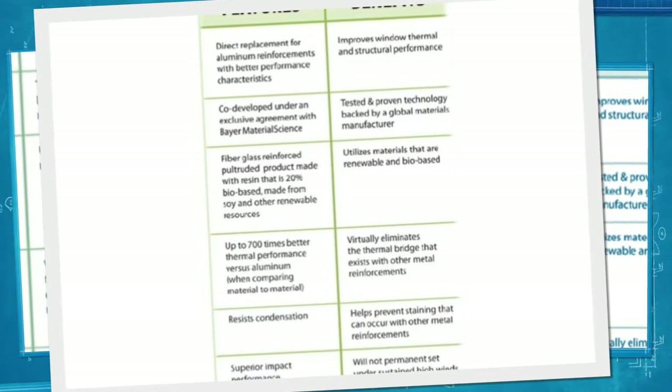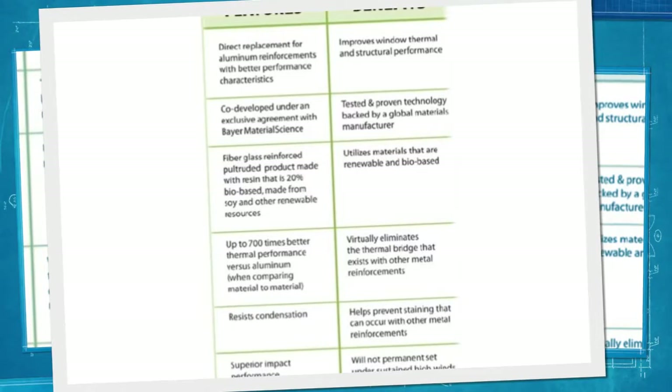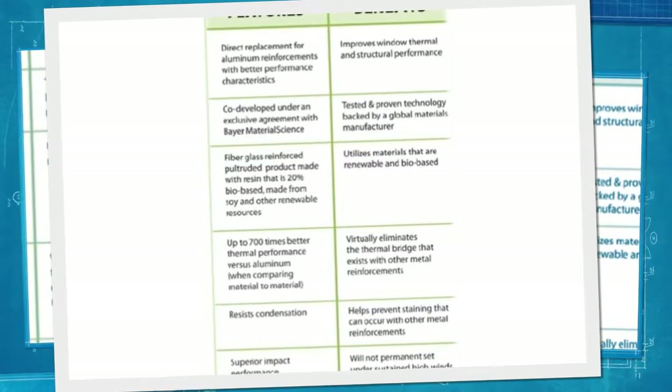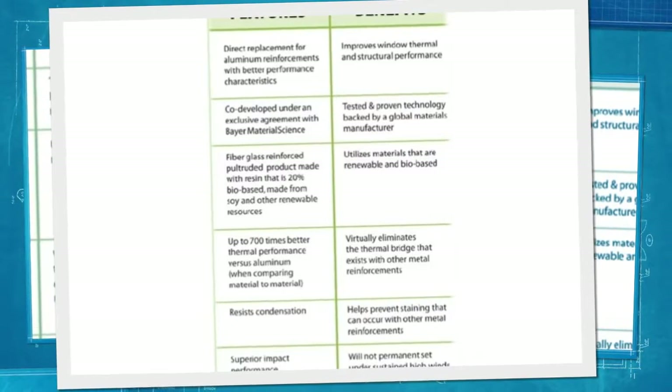We also use the constant force balance system for ease of raising and lowering your window. The constant force balance system is a heat-treated, stainless steel coil spring that provides many years of smooth and trouble-free operation.